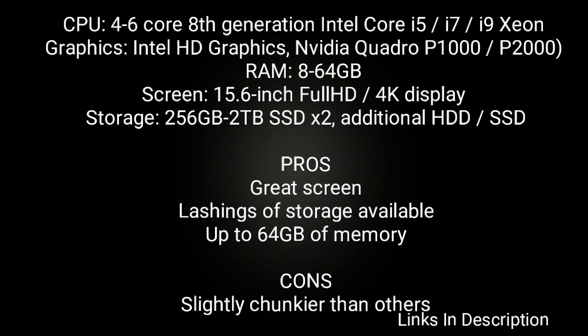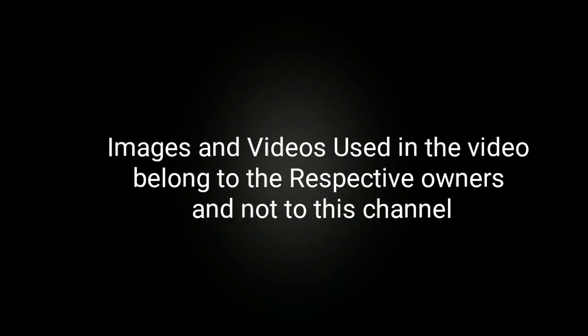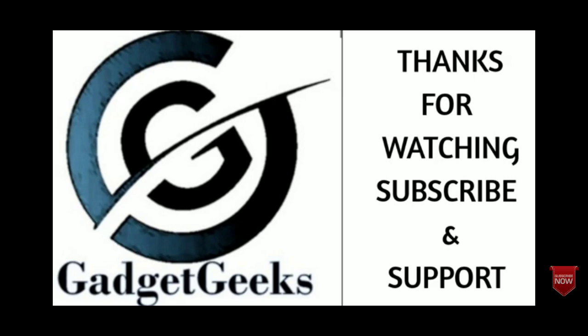So these are our best powerful laptops for video editing and graphic design that you can buy in 2020. If you have any other laptops in mind, please comment in the comment section and do share this video among your friends. Thanks for watching, take care, bye-bye.